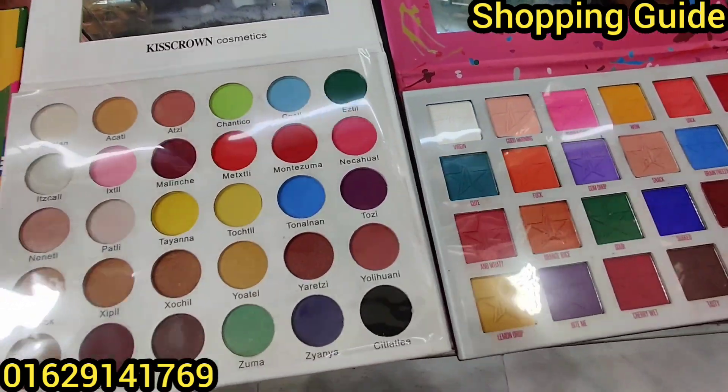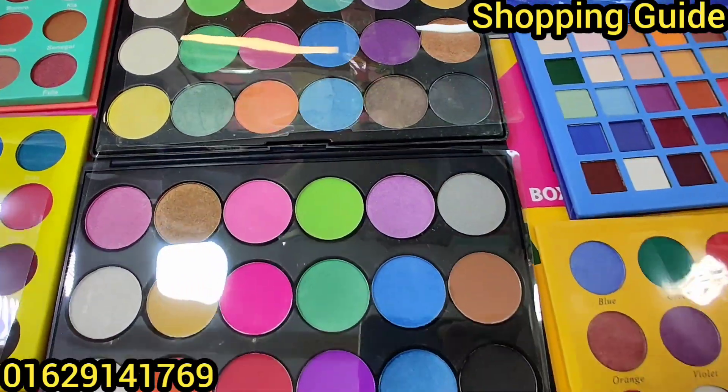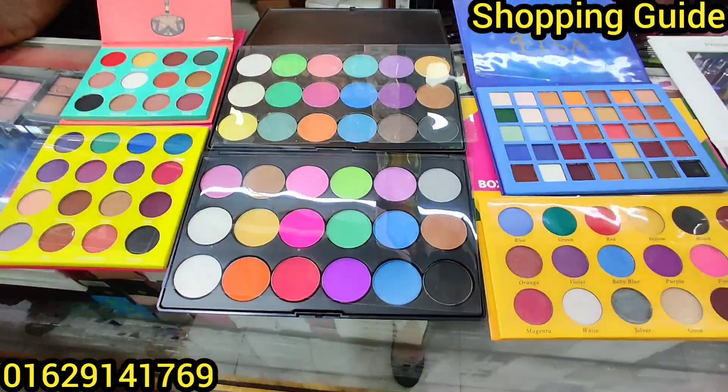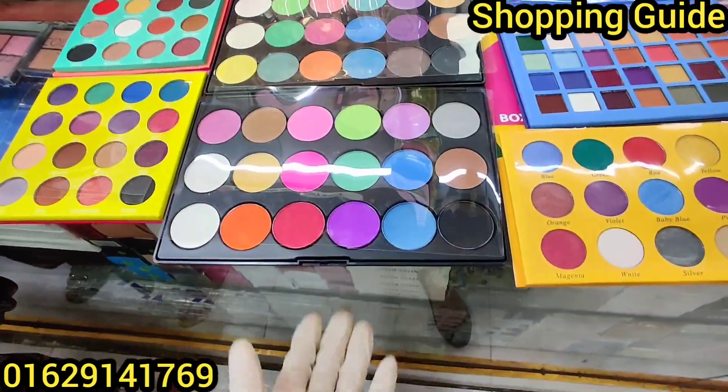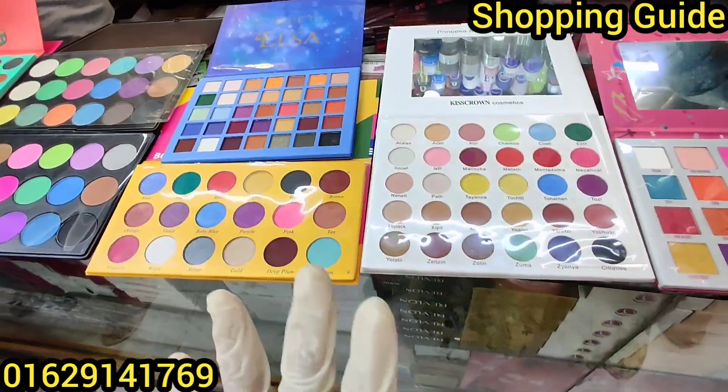We are now seeing a new eye shadow palette. If you want to purchase it, I am getting a nice one.